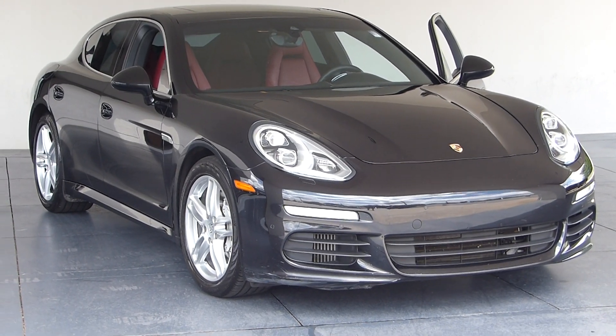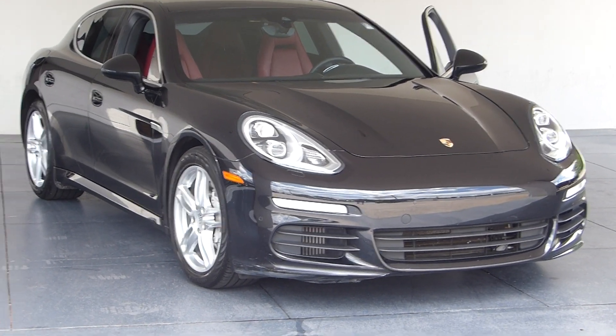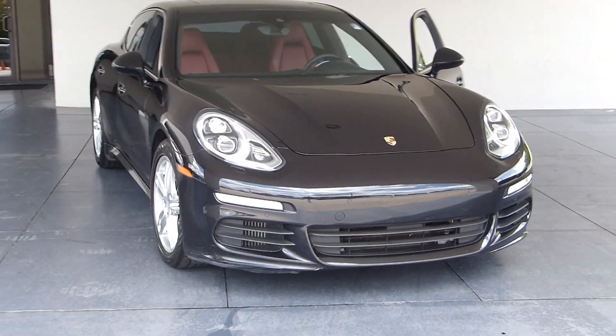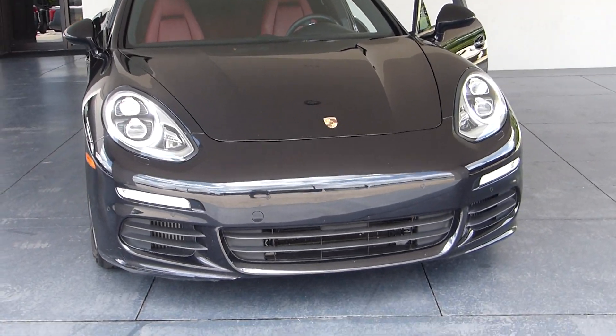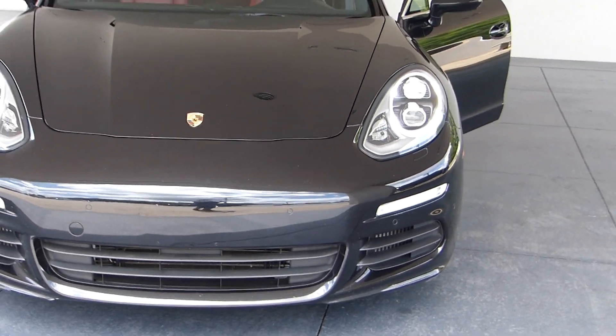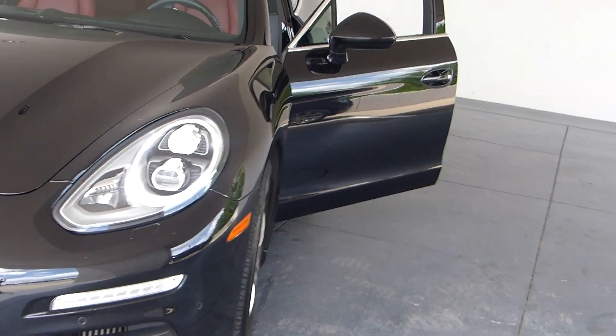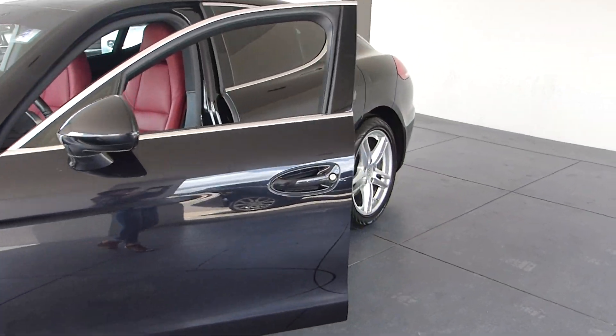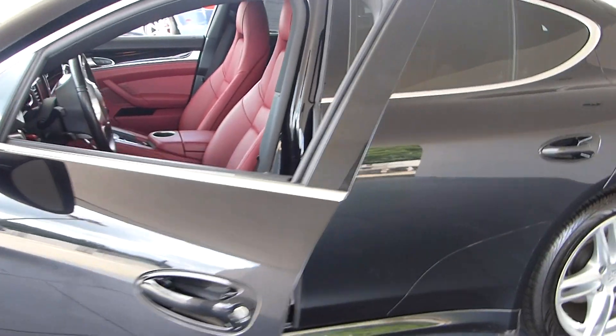I love a Porsche Panamera. This Panamera is a 2016. What I really like about the Panamera is it's a unique vehicle — it's a luxury sedan meets a luxury SUV. We don't want to say crossover because it's much more sophisticated than that.